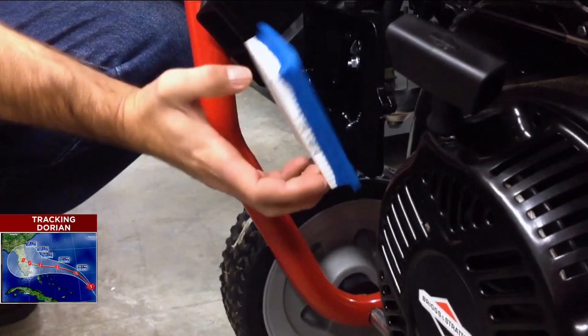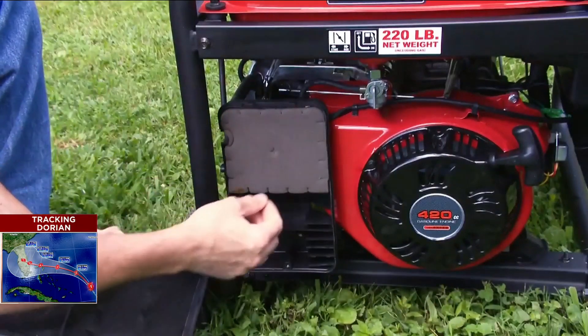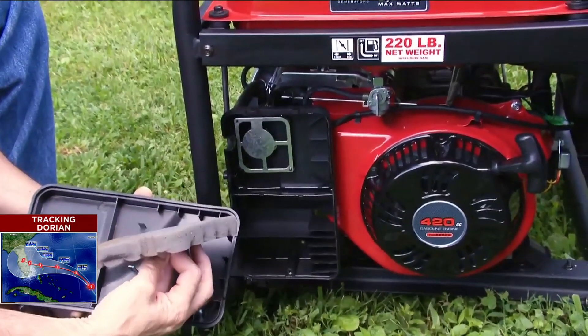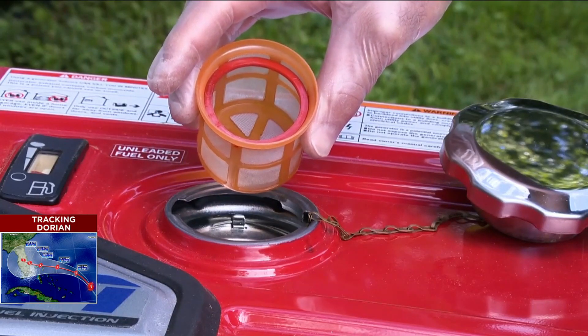If you want to go the extra mile, check the filters. Change paper air filters if they're visibly dirty. For foam filters, clean it in soapy water, let dry, and re-oil according to manufacturer's instructions. Many generators have a filter cup at the fuel tank opening — if it's sturdy, tap out any solid bits and wipe it with a clean rag.